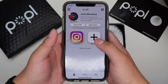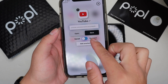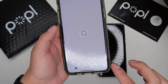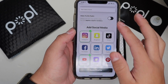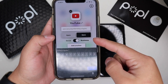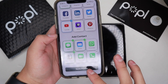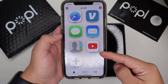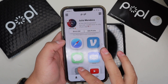For Business I'm also going to add my YouTube. I'll put in my YouTube channel URL, set it to Business, save it, and save profile. Now that's also in my Business. I'll also add my YouTube channel link to Social as well — save it and save the profile. Now my YouTube is under both Social and Business.